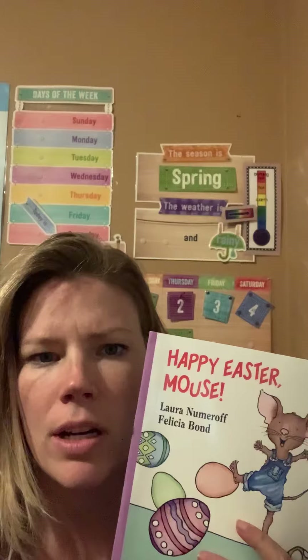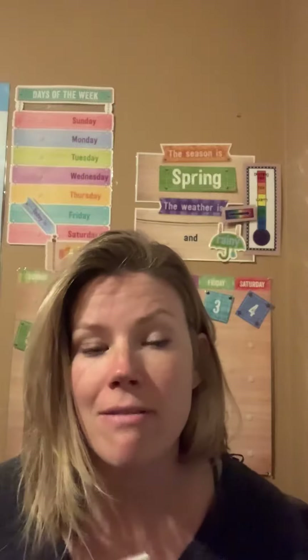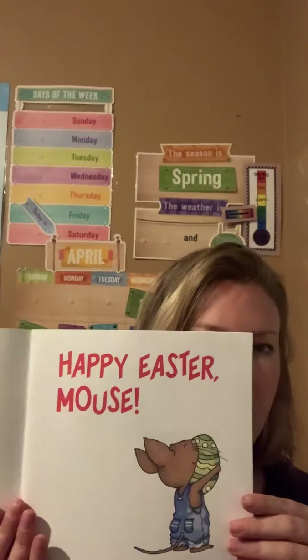The words are written by Laura Nimeroff. Do you remember what the special word for that person is? It's an author, you're right. Okay, let's look. Happy Easter Mouse.